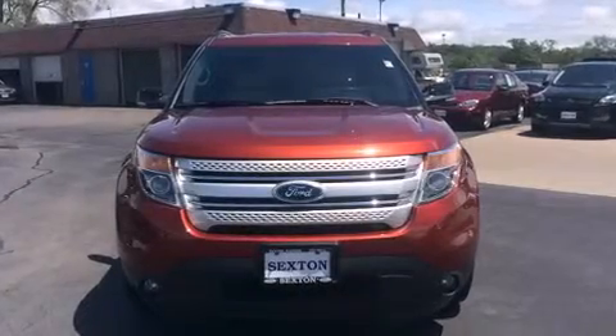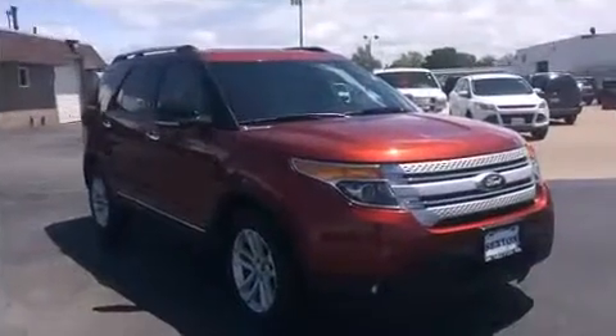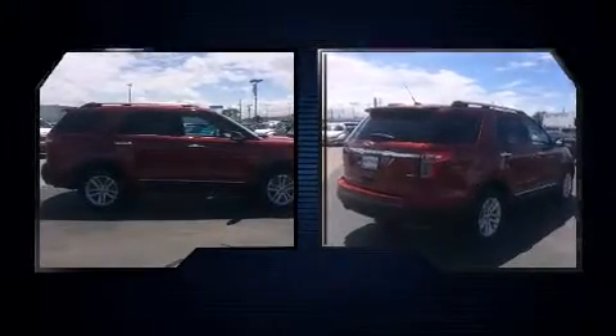Discerning drivers will appreciate the 2014 Ford Explorer. A 3.5-liter V6 engine pairs with a sophisticated six-speed automatic transmission, and for added security, dynamic stability control supplements the drivetrain.